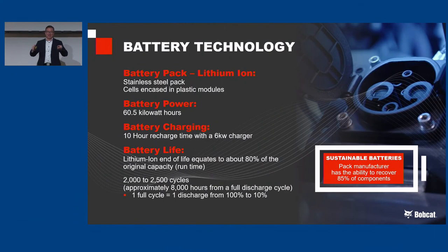We get lots of questions about battery technology. This is a lithium-ion pack in a stainless steel case; the cells are encased in plastic — it's very robust, made for our application. This is construction equipment, so it has to be built for ruggedness. Charge time: if it's completely drained, it takes 10 hours to charge with a 6 kilowatt-hour charger. Battery life: 2,000 to 2,500 charge cycles roughly equates to 8,000 hours of total runtime before the battery is exhausted — a very long life. And 85% of the components are recyclable, as part of our agreement with the battery manufacturer.